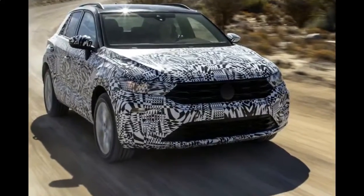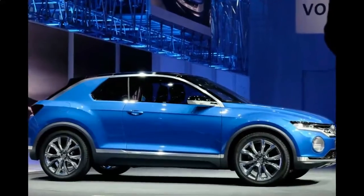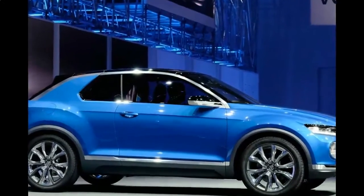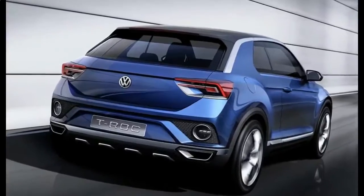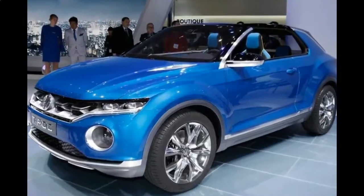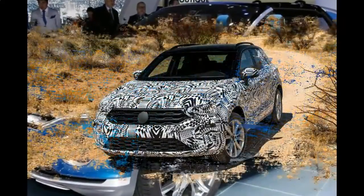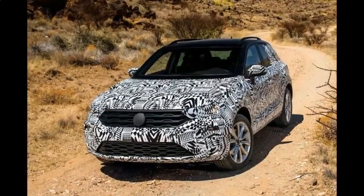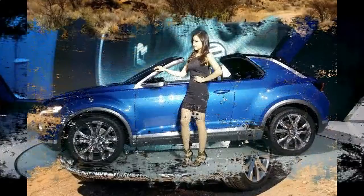This suggests VW is cooking up a fiery T-Roc, something the German automaker has been hinting at. We're not expecting a GTI badge, as VW says those famous letters are reserved for hatchbacks only. The Golf R's engine is a 2.0-litre turbocharged inline-four delivering 305 horsepower and 295 pound-feet of torque in its latest guise.